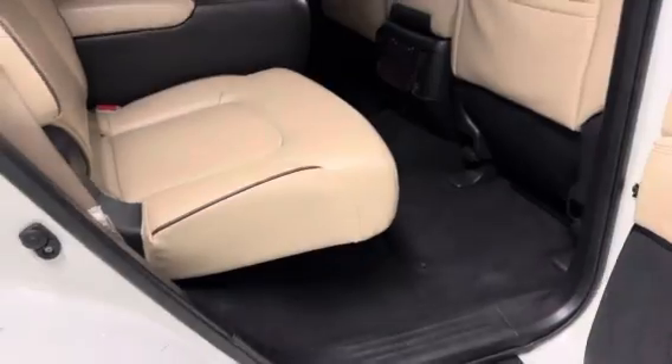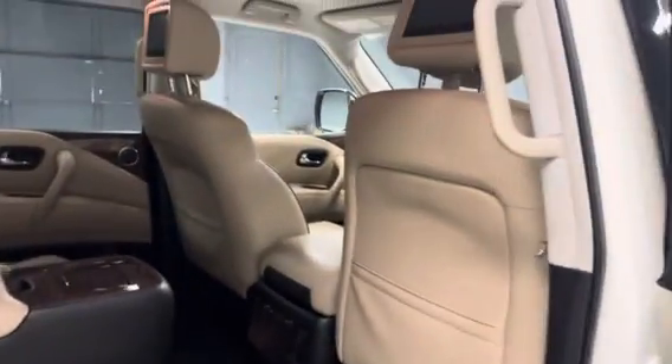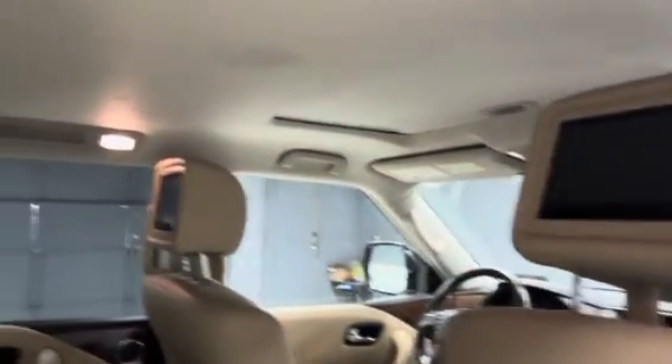There are captain's chairs in the middle row. DVD in the headrests. Remote start. Leather and a sunroof.